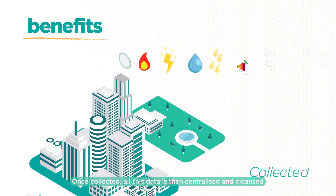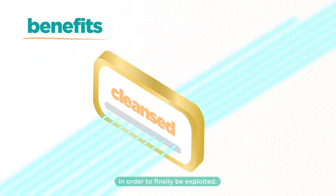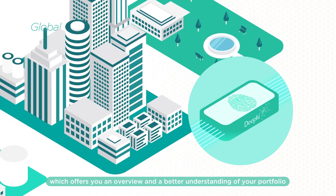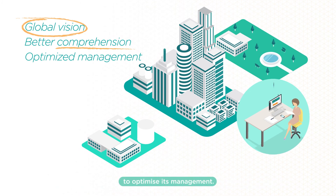Once collected, all this data is then centralized and cleansed in order to finally be exploited. You therefore have one single platform which offers you an overview and a better understanding of your portfolio to optimize its management.